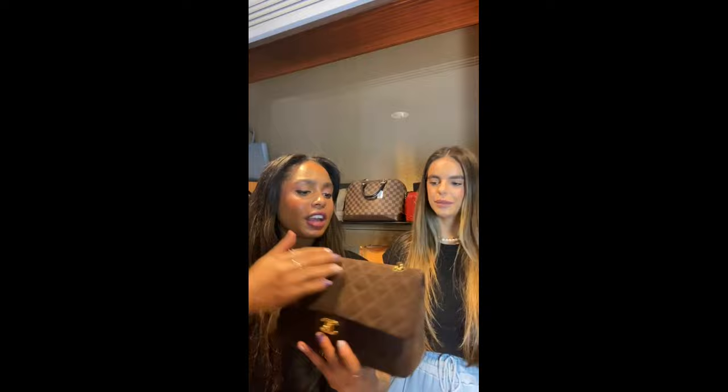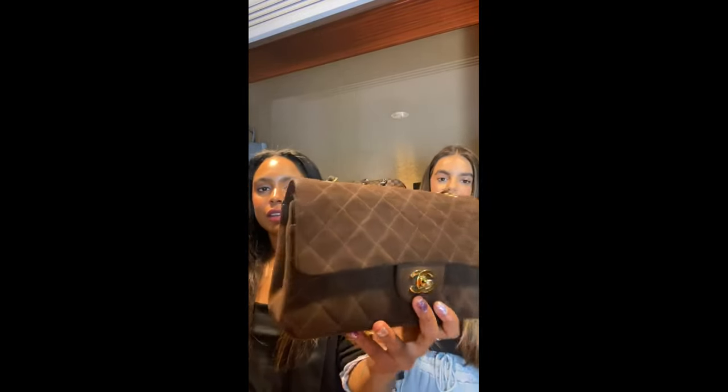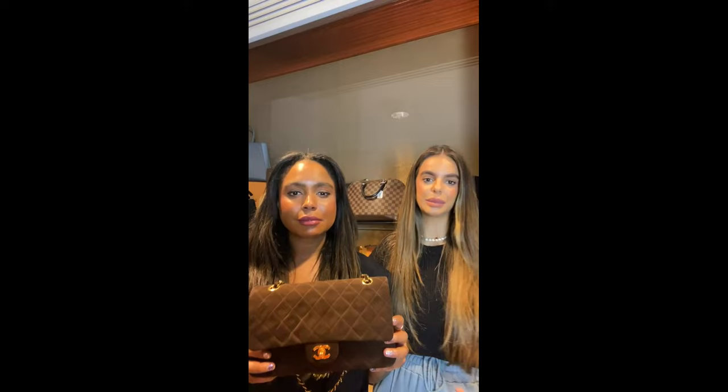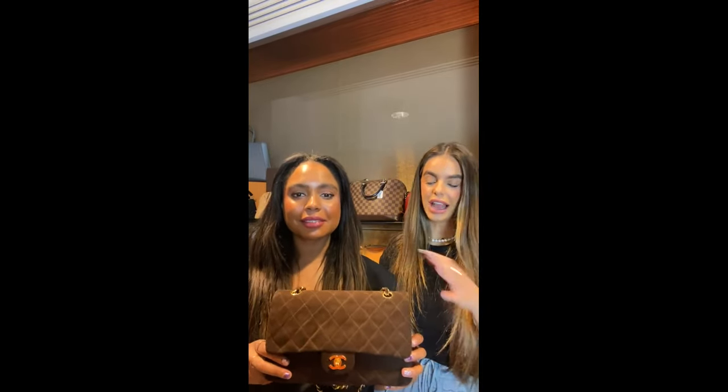I've never seen a vintage Chanel in this size in a suede material — I've never seen it before. This piece is absolutely stunning. Just a reminder, our drops go live at 10:30 a.m. This one also had the box, dust bag, and card, so someone was really quick to grab it.